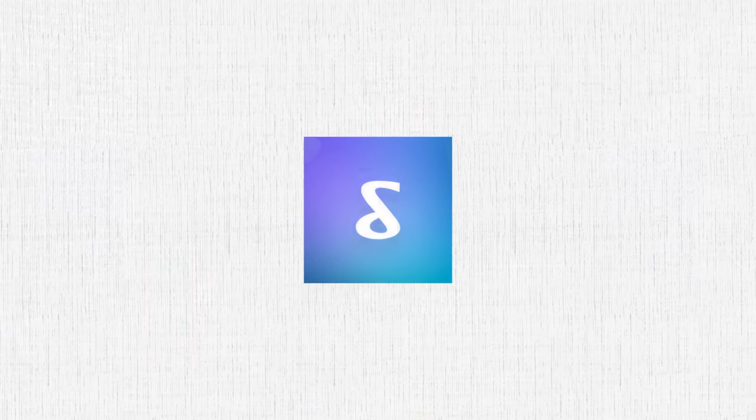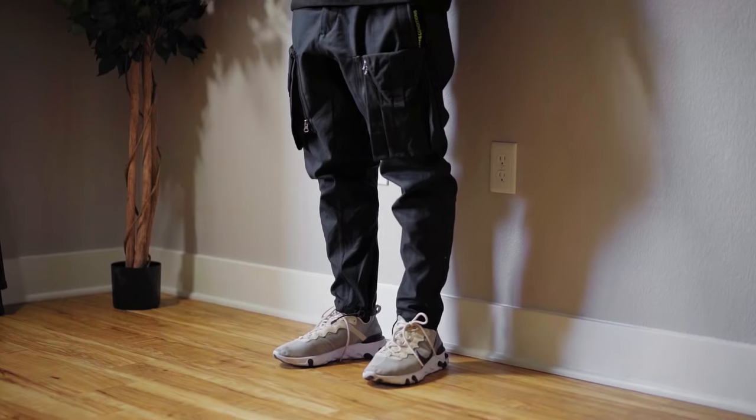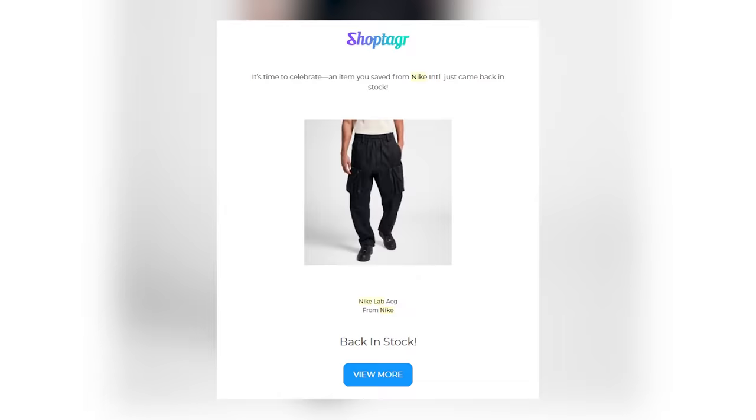This video is brought to you by Shop Tagger. I've personally been using Shop Tagger for over a year now and I really think everyone should get this extension or mobile app if you do any form of online shopping. You guys already know about the Nike Lab ACG Fall/Winter 18 cargo pants — these are always sold out on Nike's website. I had such a hard time finding them, especially in my size, because they run two sizes too big. I was looking for an extra small, couldn't find it anywhere, but I tagged it with Shop Tagger and they notified me about the restock, so I was able to get my size.